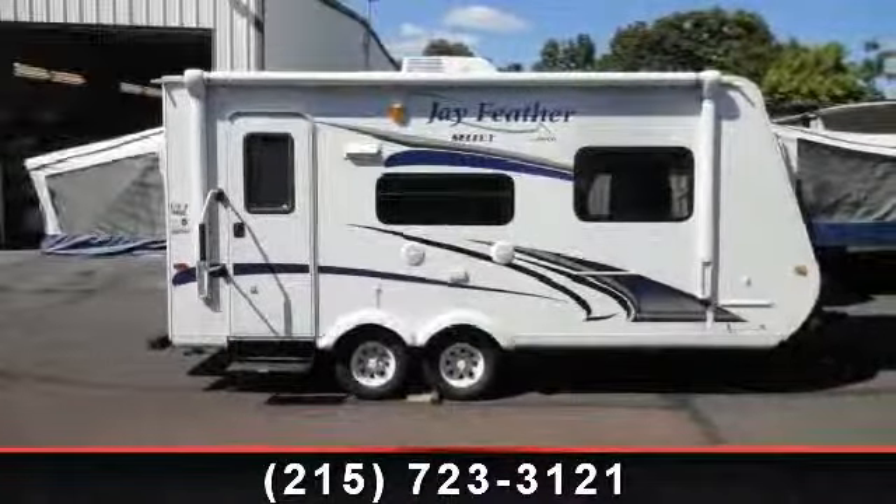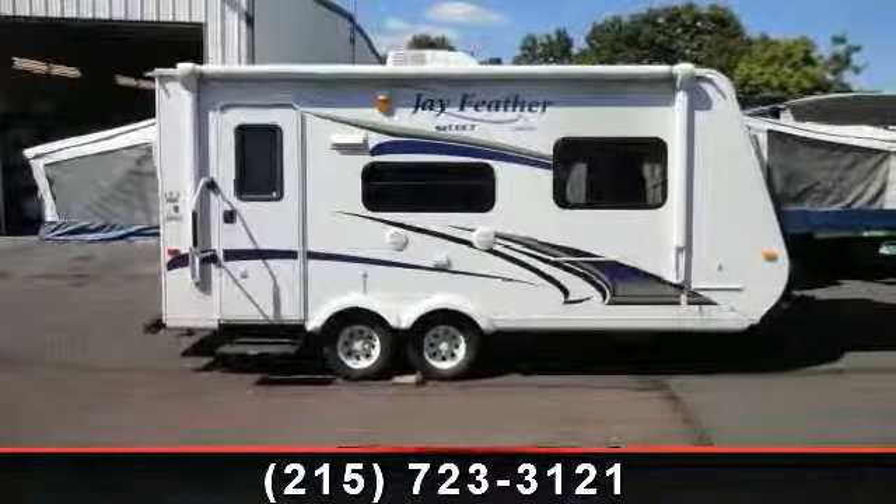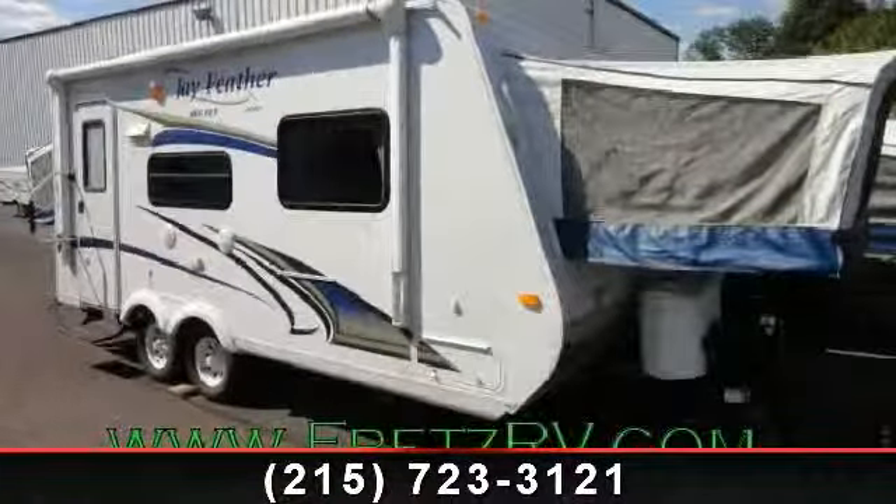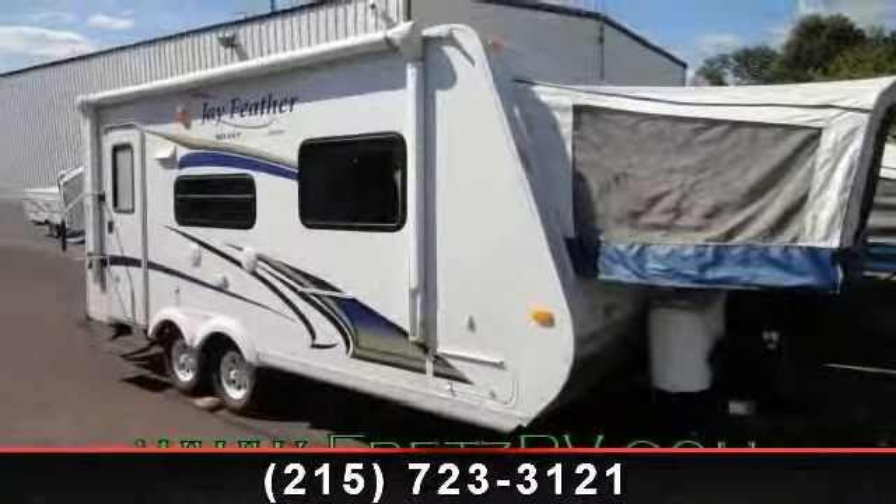Begin an adventure with this 2011 Jayco J Feather Select. Whether you are planning on vacationing, adventuring, or just relaxing, this travel trailer does it all.